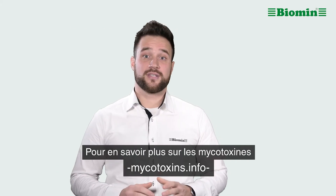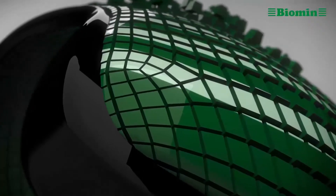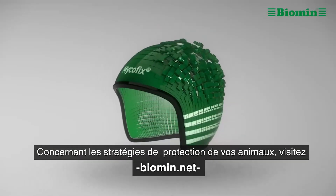To learn more about mycotoxins, visit mycotoxins.info. For strategies to protect your animals, visit biomin.net.